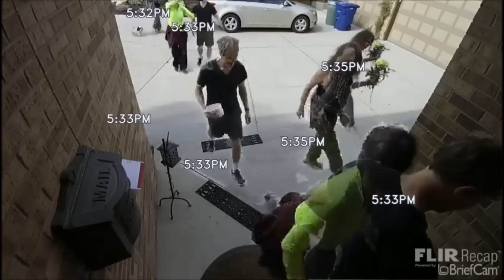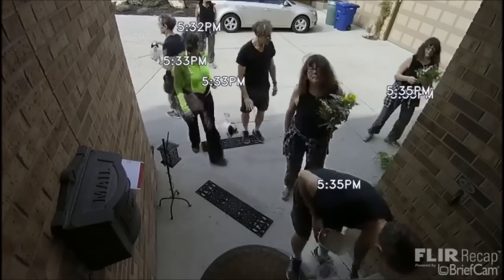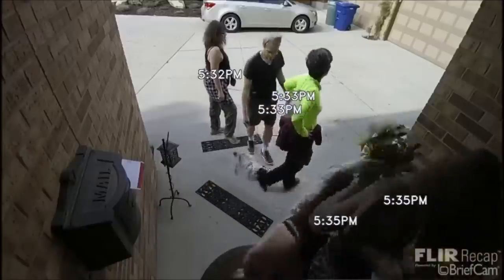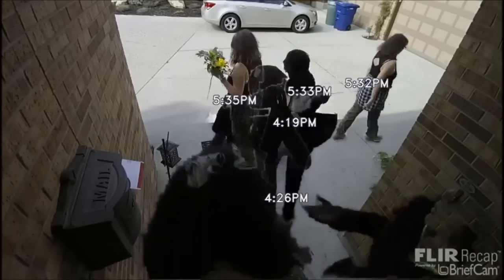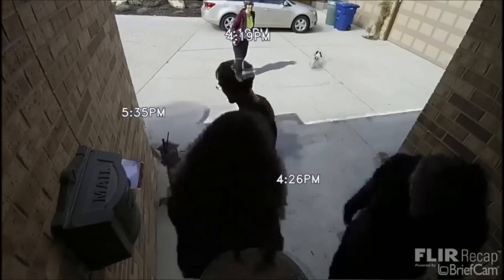It uses floating timestamps to follow each person around, so the same person shows up in multiple places, but the timestamp allows you to see which activity is of interest. Then you can use that to go back to the original video clips, which are stored in the cloud as well, and see in more detail. It's really clever and a lot of fun.